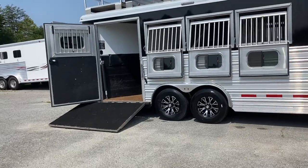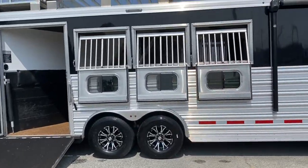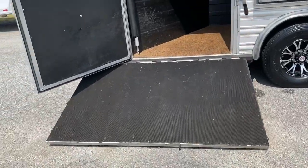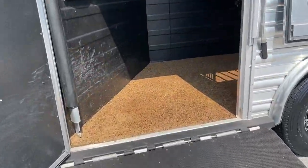This is a four horse side load. It does have big nice windows on the rear, a rear ramp, and a polylast floor.